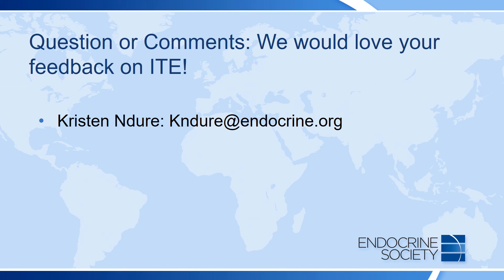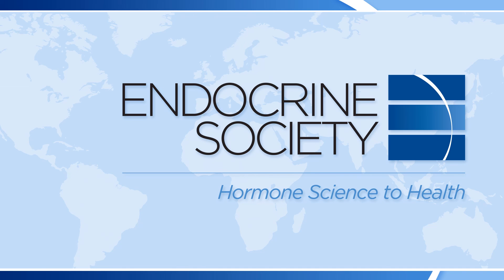If you have questions or comments regarding the ITE, we would love to hear from you. You can reach us at the Endocrine Society at the email listed on this screen. Thank you so much for watching.